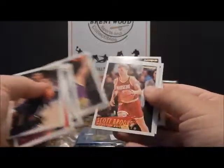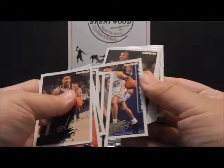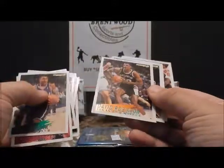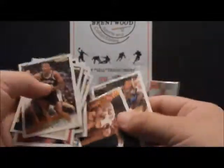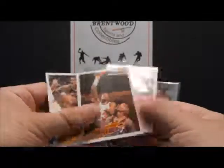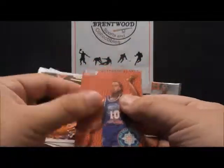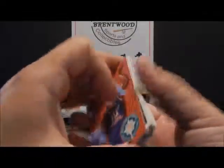Elvin Campbell, Anthony Peeler, Scott Brooks, Chris Gatling, Alfonso Ellis — second year. There's David Robinson, nice-looking card of the Admiral. Brian Steth. There's a later card of Patrick Ewing, Spud Webb, and the All-Star cards kind of got a little texture like a basketball. BJ Armstrong.